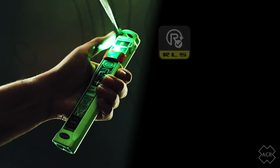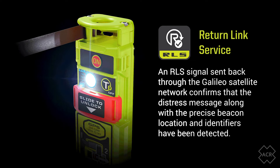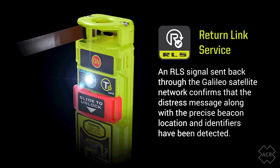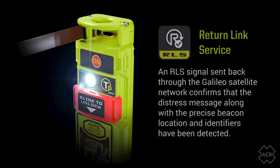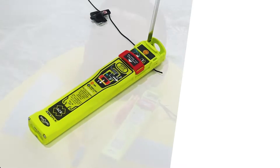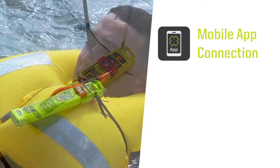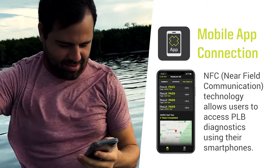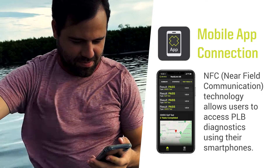In addition to AIS and 406 megahertz distress alerting, the Rescue Link AIS boasts features that include Rescue Link service or RLS functionality and introduces near-field communication or NFC capability. The addition of NFC represents a significant step forward in the evolution of PLBs, as it provides users with the world's first smartphone-connected PLB.